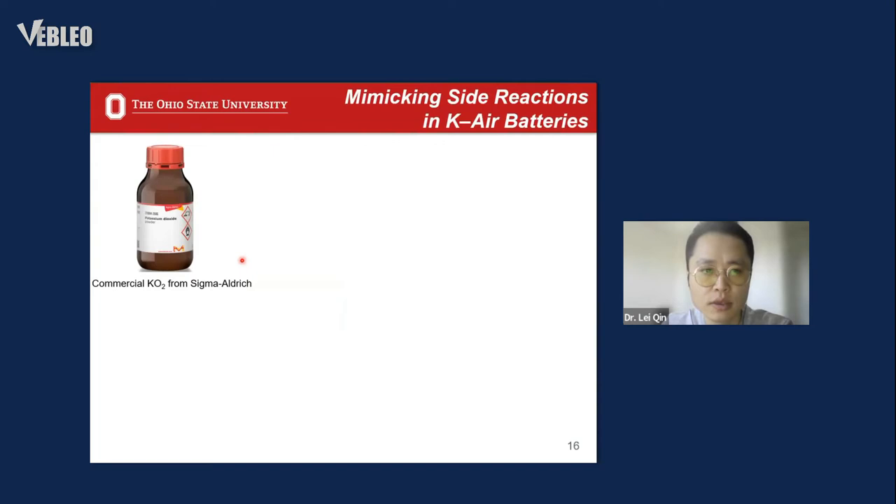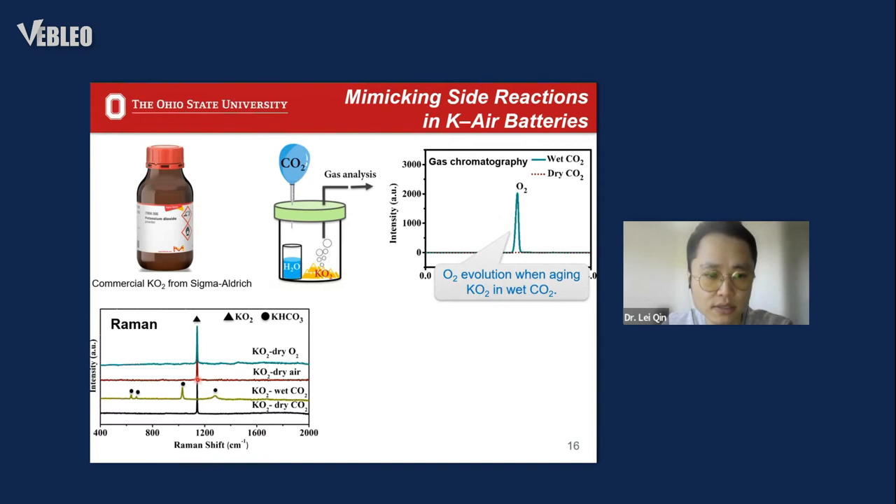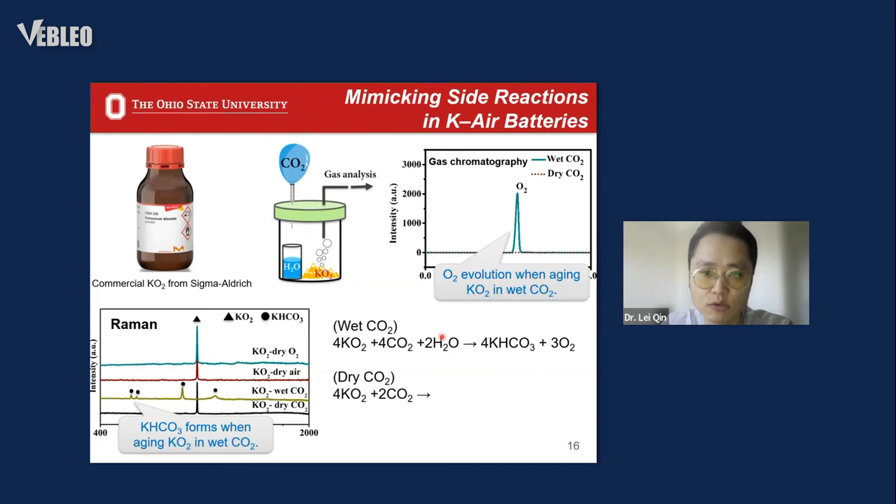To mimic the side reactions in potassium-air batteries, commercial potassium superoxide powder was aged in a homemade setup with dry CO₂ and with wet CO₂ in the presence of moisture. After gas chromatography (GC) and Raman analysis, when aged in wet CO₂ with moisture, there was oxygen evolution and potassium bicarbonate byproduct formation. But when aged in dry CO₂ in the absence of moisture, there was no detectable oxygen evolution and no byproduct formation.